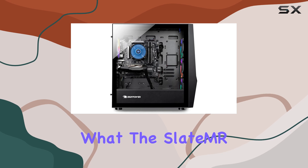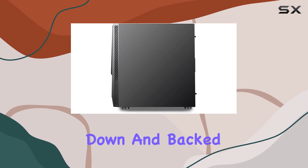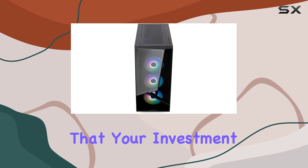In terms of value, it's hard to beat what the Slate MR1000W11 brings to the table. With no bloatware to slow you down and backed by a 1-year parts and labor warranty plus free lifetime US tech support, you can rest easy knowing that your investment is protected.